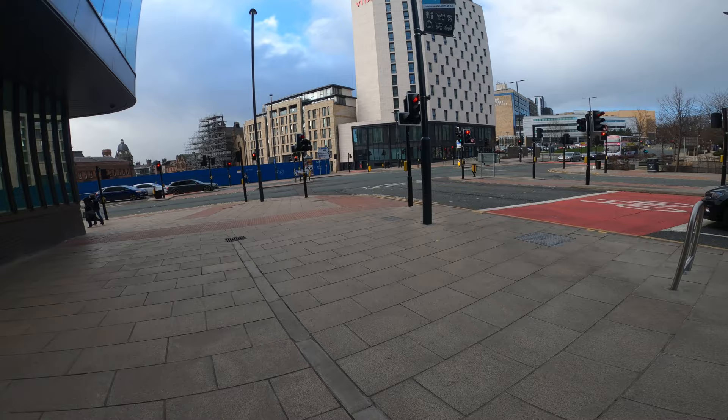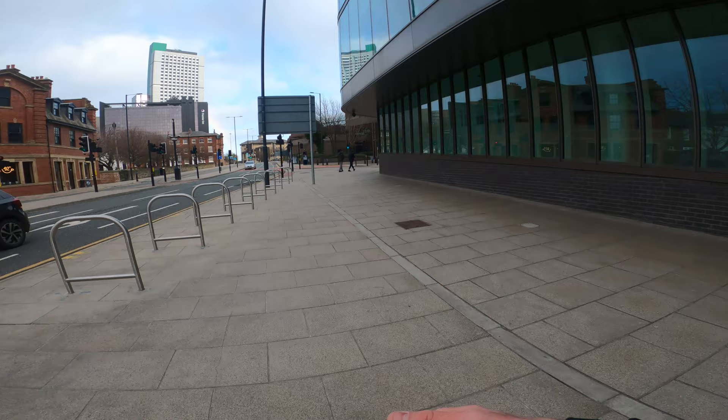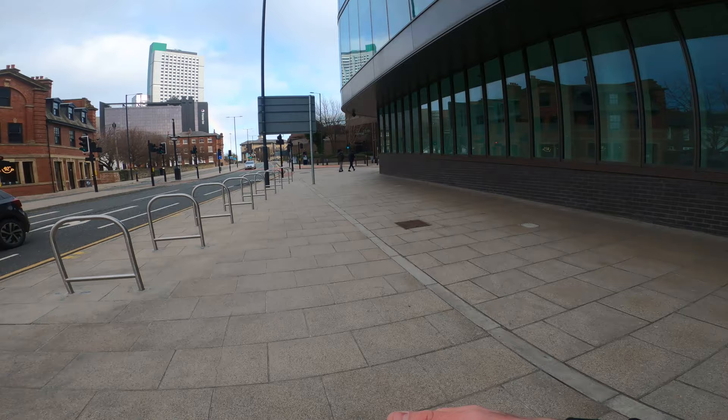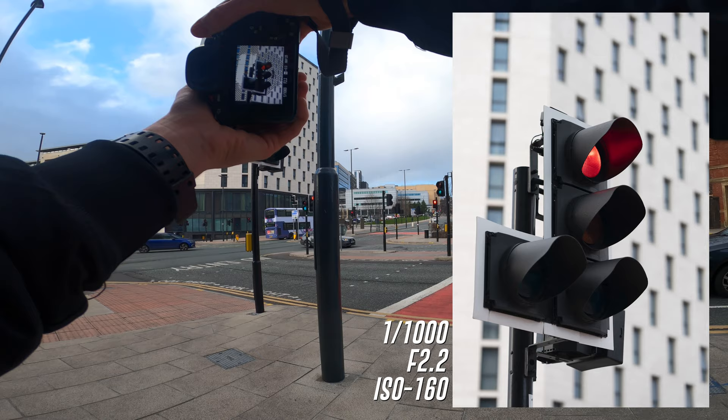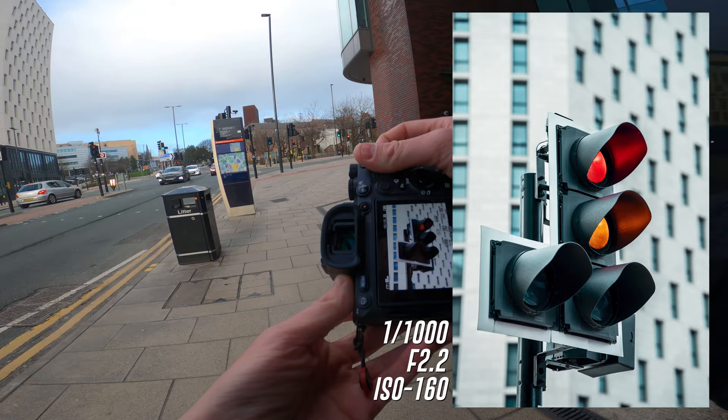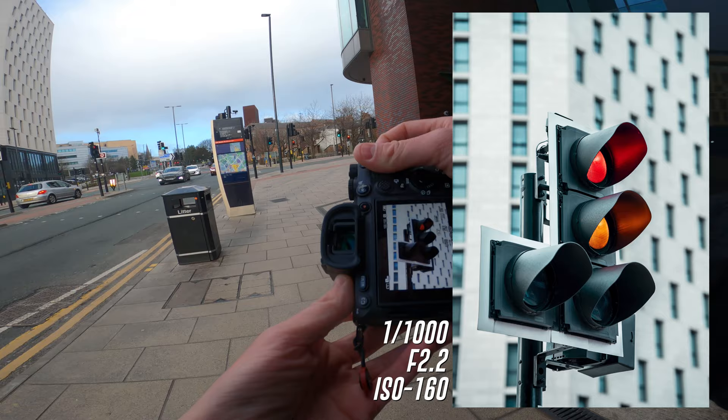I've just noticed this traffic light right here. Nothing special about the subject, but I like the background behind it. So whilst I'm waiting for it to go to green, I'm going to go to F2.2 and then get it correctly exposed. I'm also facing away from it because of the wind. Look at that — that looks really cool. Now, if people are confused why I'm walking backwards, it is so you can hear me because of the terrible wind.